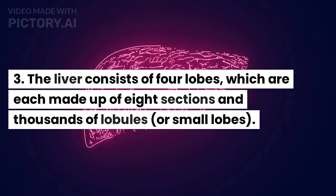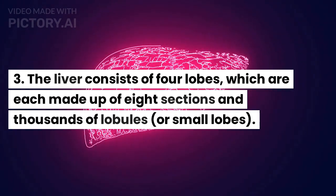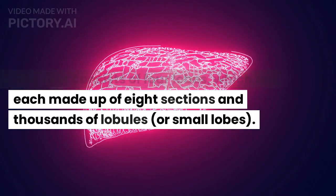The liver consists of four lobes, which are each made up of eight sections and thousands of lobules, or small lobes.